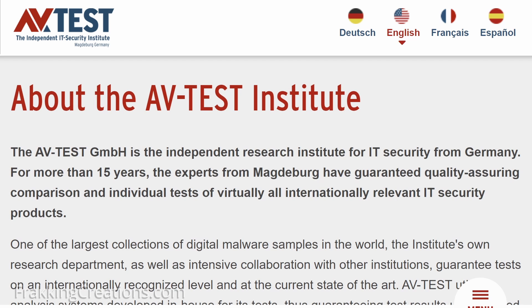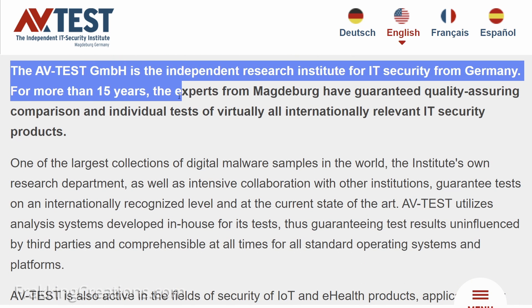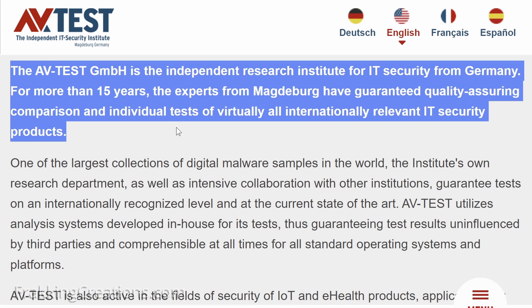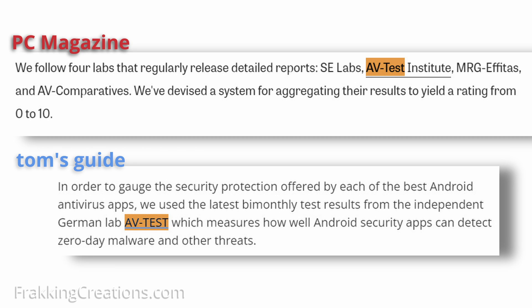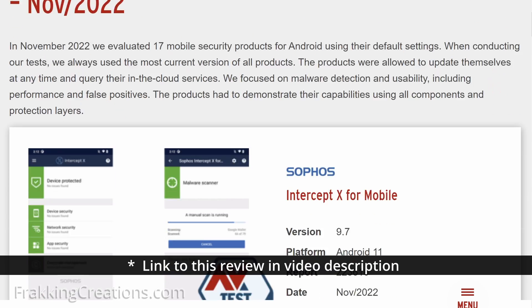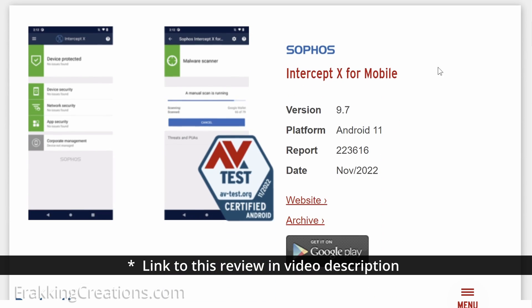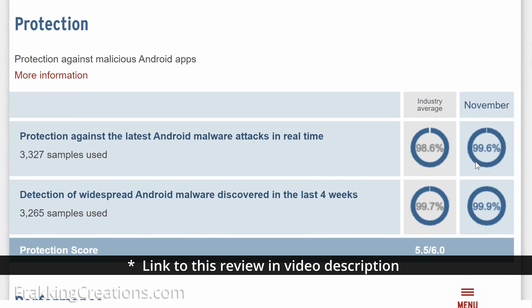It has been tested and certified by the AV Test Institute, which is an independent research institute for IT security based out of Germany. They have been in existence for over 15 years and are referenced by many reputed tech websites from PC Magazine, Tom's Guide to Tech Radar, and more. I encourage you to check out their site as there's a lot of good information there. Sophos Intercept X for mobile has a pretty good rating by AV Test, though it doesn't have a perfect score like a lot of the paid solutions — again note that it is free.